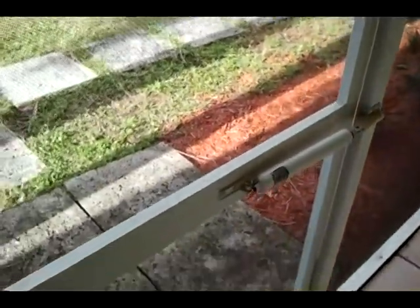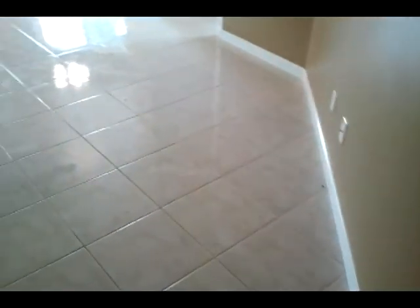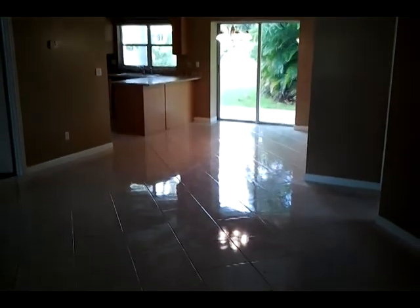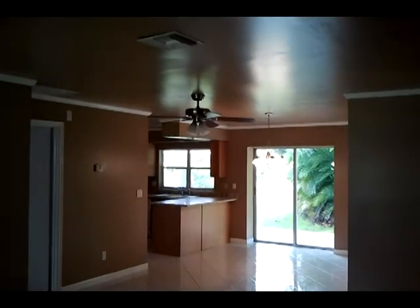We just came up the pathway here and we're seeing a little screen entry which is all tiled. As we open the door, the foyer inside is tile with custom two-tone paint. Telephone and cable hookups everywhere. You can see the tile shines like brand new.